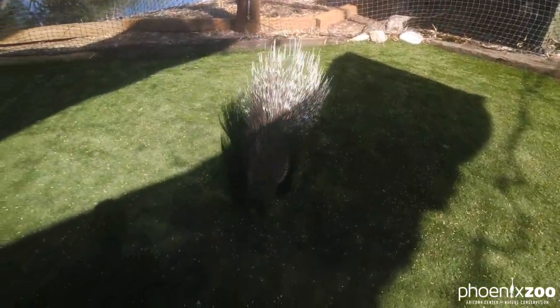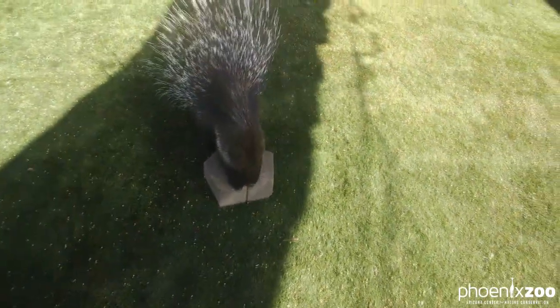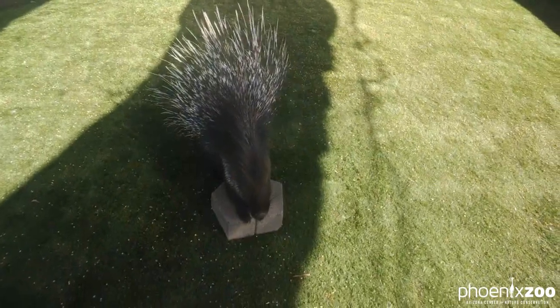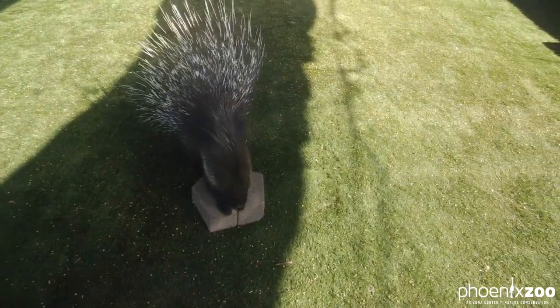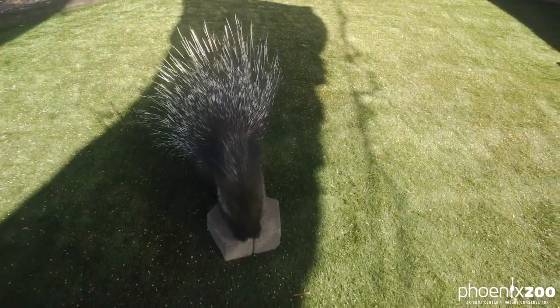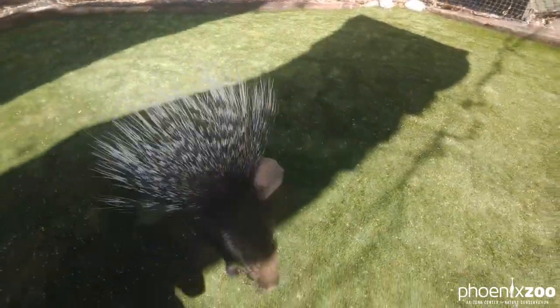There are a lot of reasons we train here at the Phoenix Zoo. Some of them are for fun or for behavioral enrichment. Behavioral enrichment just means that we are enriching the lives of the animals we care for. This is kind of like playtime for Kumari — a little bit of structured playtime. It gives her brain something to do. It gives her body something to do.